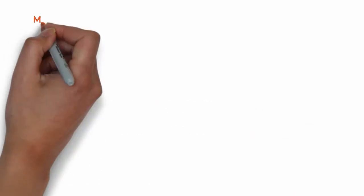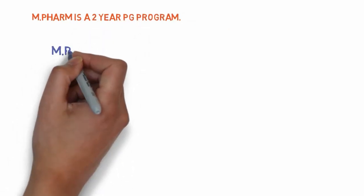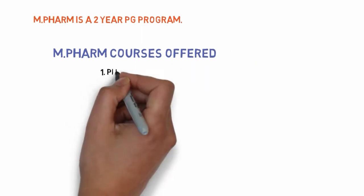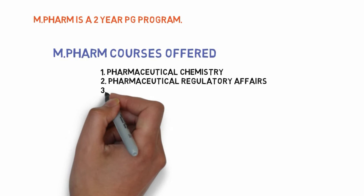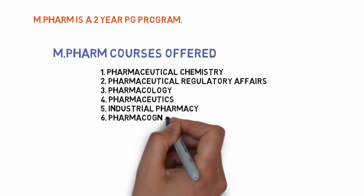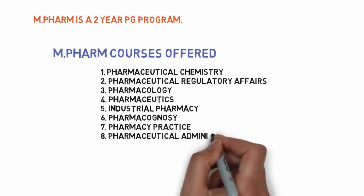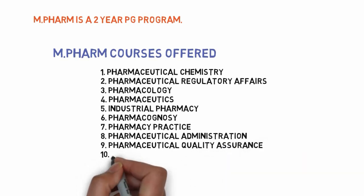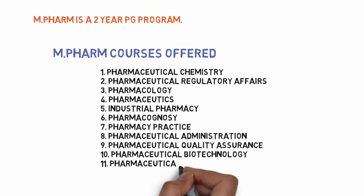M.Pharm is a two-year program. Manipal University offers various M.Pharm courses such as pharmaceutical chemistry, regulatory affairs, pharmacology, pharmaceutics, industrial pharmacy, pharmacognosy, pharmacy practice, pharmaceutical administration (which is a kind of pharma MBA), pharmaceutical quality assurance, pharmaceutical biotechnology, and pharmaceutical analysis.